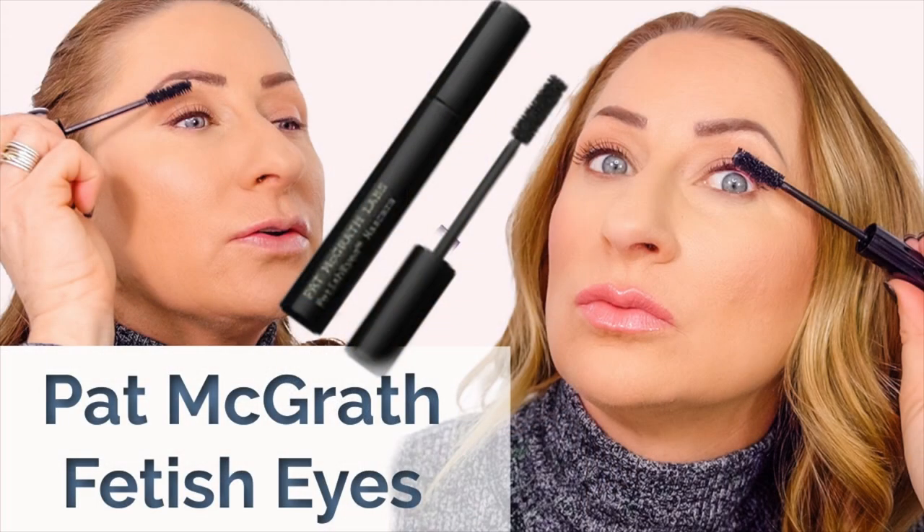Number 9 also had a tie for two items. The first is the Pat McGrath Fetish Eyes lengthening mascara, which I did a full wear test and review on. It was not a mascara I particularly loved — it was more the brush than anything else. I ended up getting rid of it, so unfortunately I don't have it to show you.